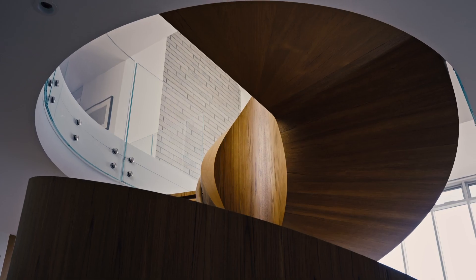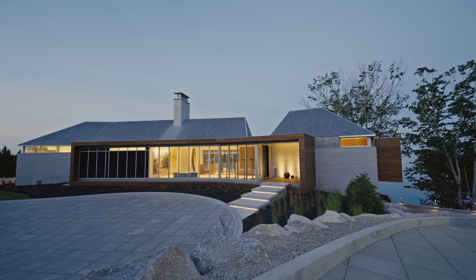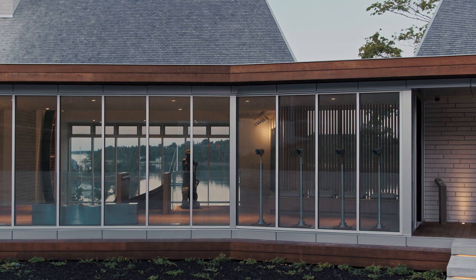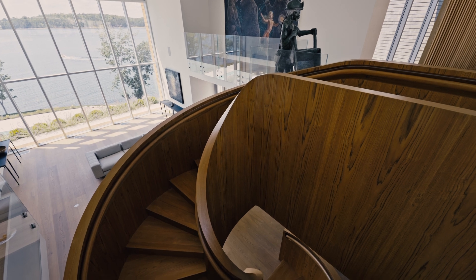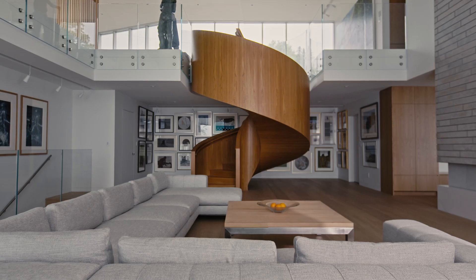The spiral staircase behind me really is the focal point of the living area. The idea here was that you would enter into the house and there would be this beautiful compression zone — you could imagine Frank Lloyd Wright doing it — and then descending and spiraling down this beautiful wood anchor.